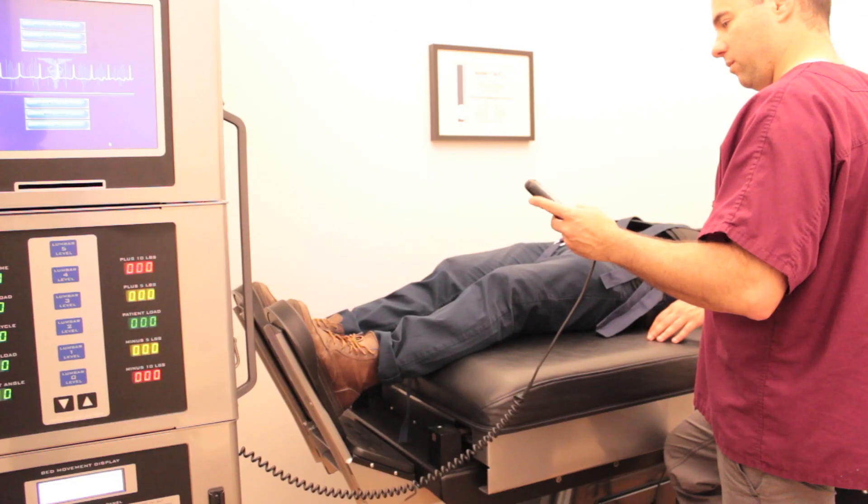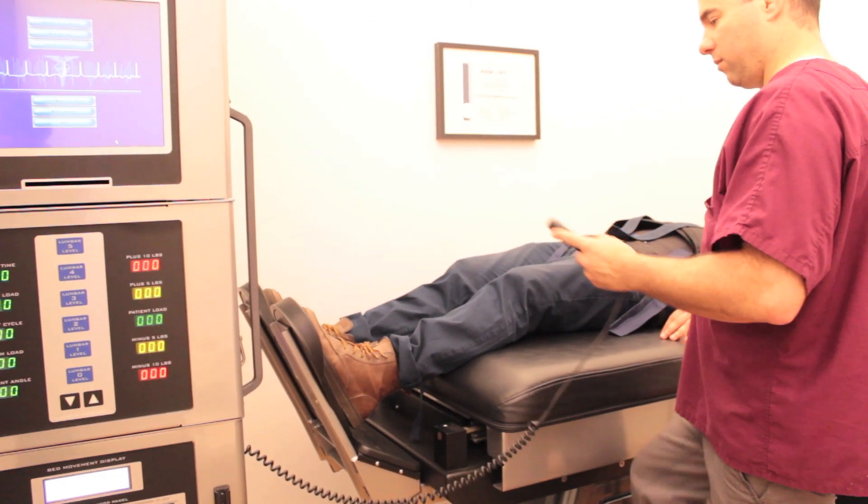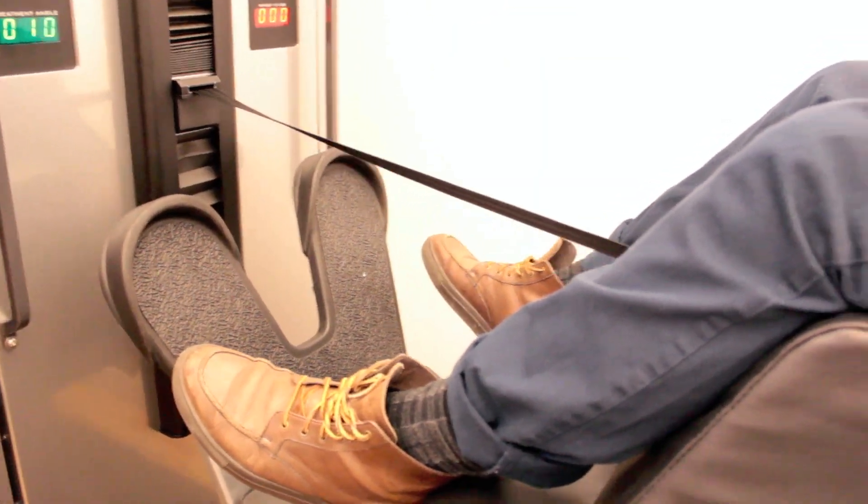The machine is very comfortable. Most people fall asleep when they're on the machine. We provide them with music — they can bring their own headphones — but the treatment is very, very comfortable and very safe.